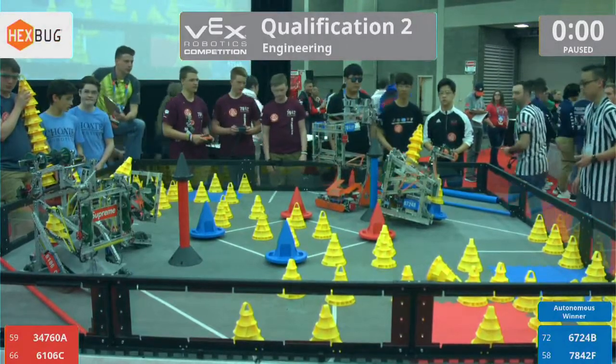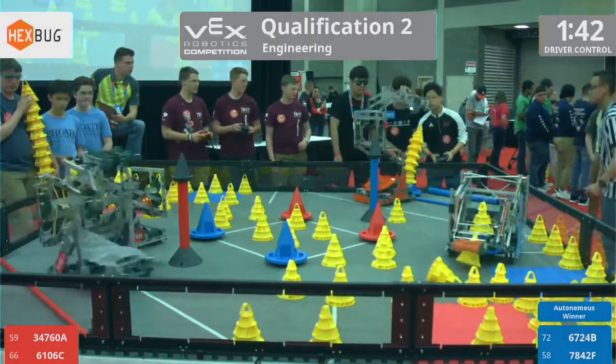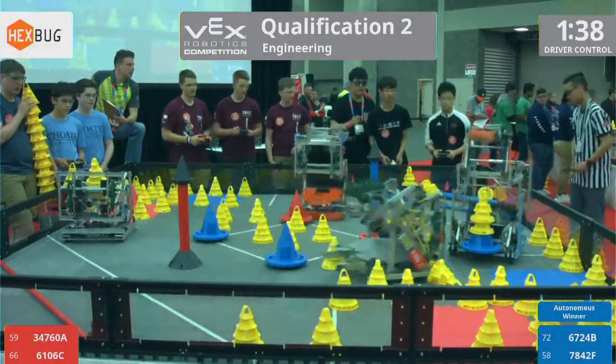We're going to get ready to go in 3, 2, 1, go! All right, now you have the tele-operated control of the robots. Drivers using those joysticks, controlling the robots all over the field.